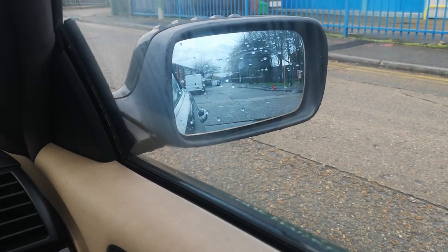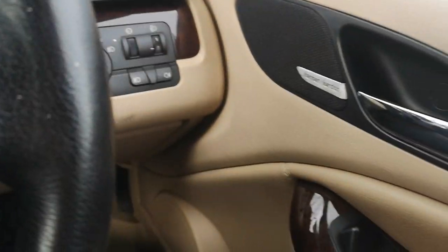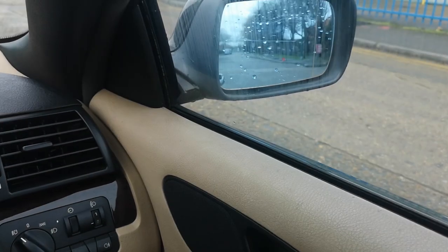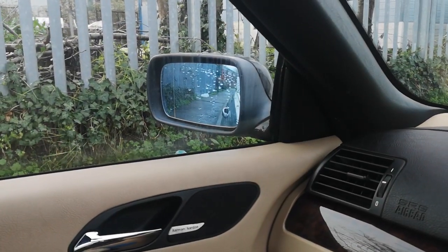So, the electric mirrors. Here we can see - ignition's on, switched across to the driver's side and nothing. Nothing at all, both dead. Passenger side, nothing.